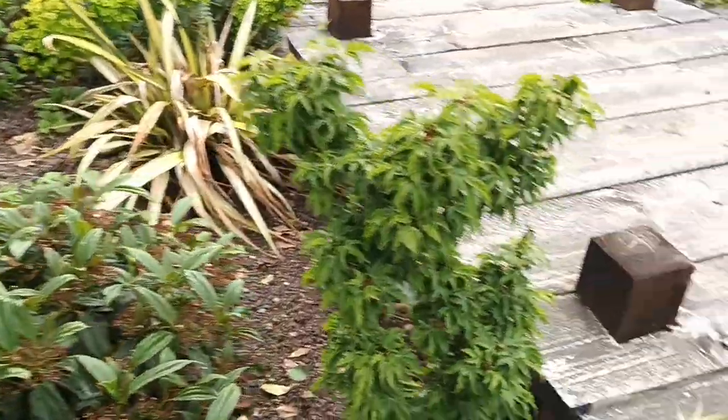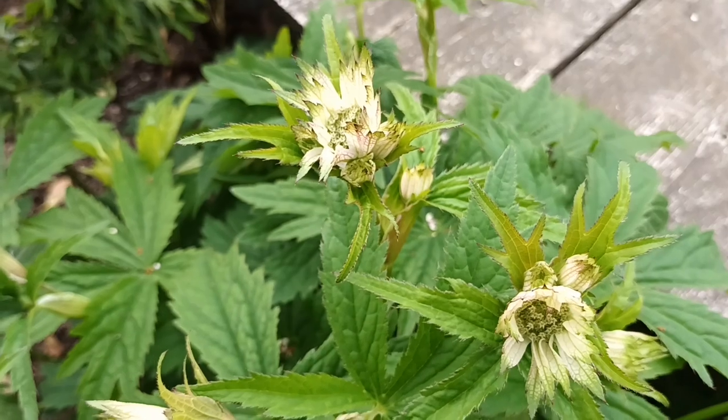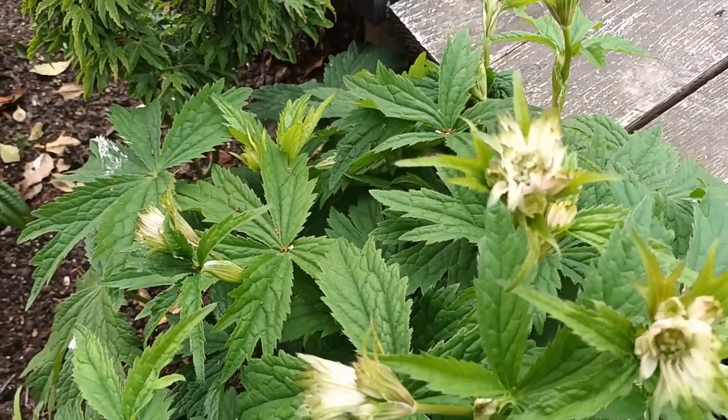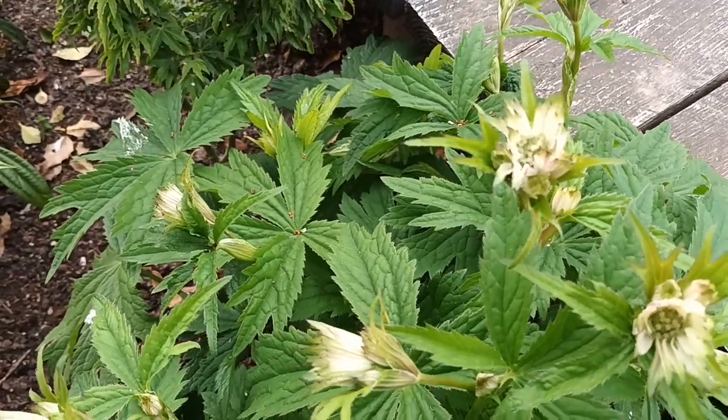Another astrantia — this one's called 'Shaggy'. It's a really nice type. It's not fully out yet but it's looking pretty good at the moment.